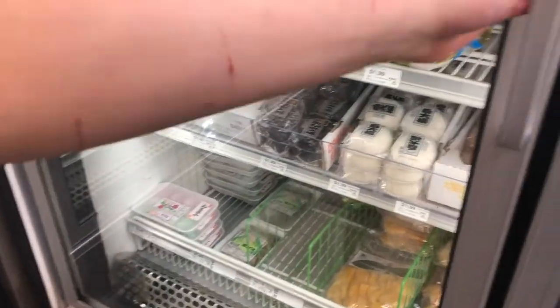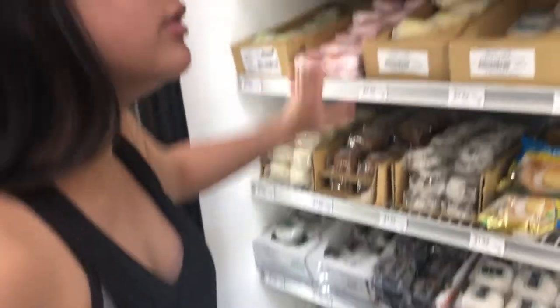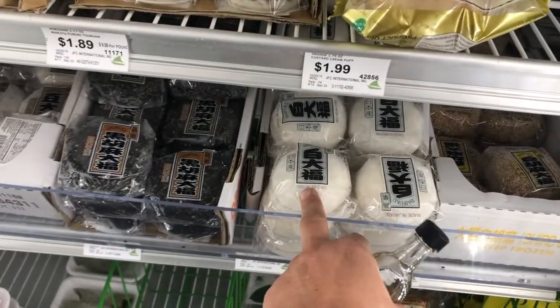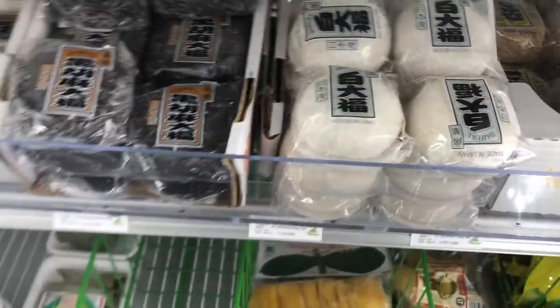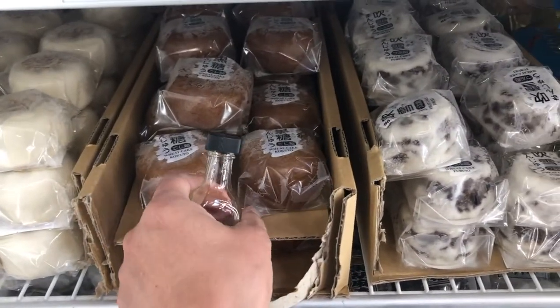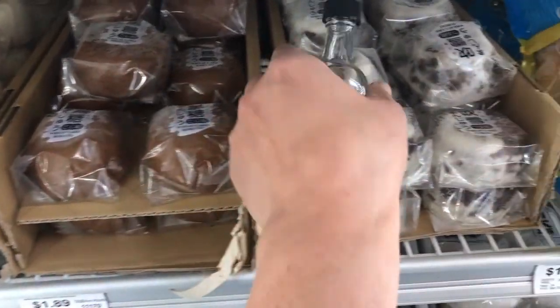I wonder if she went to the wine section. Oh, they've got the mochi! Trader Joe's sells these too. Should we try one? But how fresh are they? They are frozen so they should be good, but I want the fresh one. I make mochi with red bean — I don't like it frozen, I like it fresh. I like to look at store-bought ones to see what other flavors there are for me to try and make.